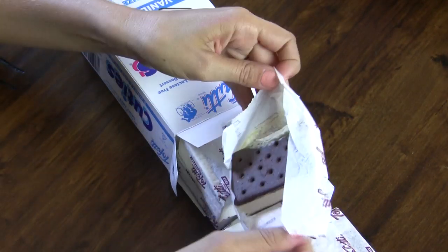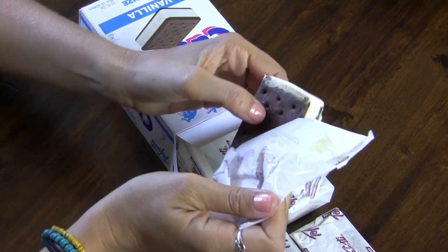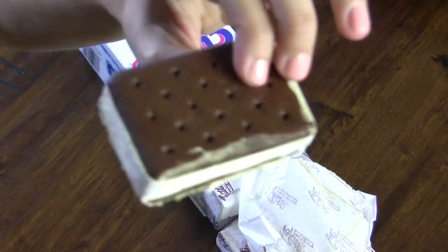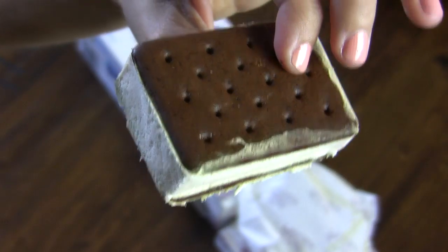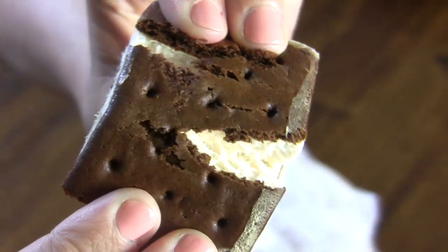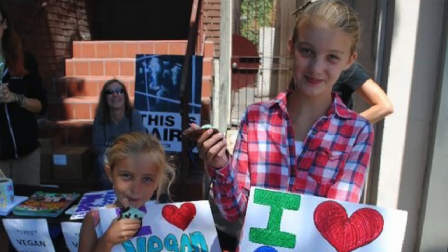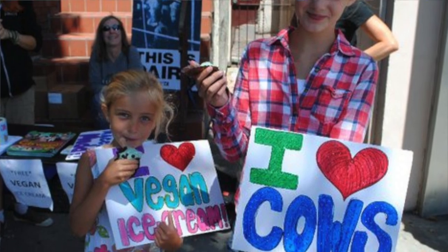Whether you have kids or you just like to feel like a kid from time to time, I think these little cuties are going to have a special place in your heart. I remember when I first discovered Tofutti Cuties in college and I immediately fell in love. They're so great for parties, potlucks, kids, birthdays, or just a summer treat. And I've even handed them out on the street to people to show them how delicious vegan ice cream can be.